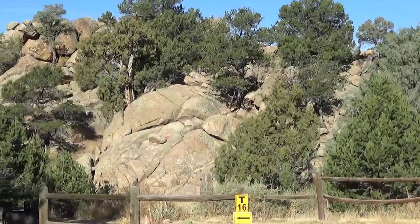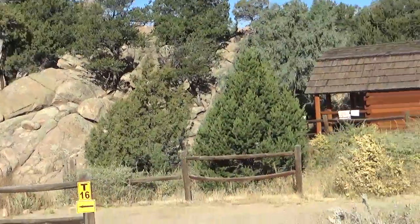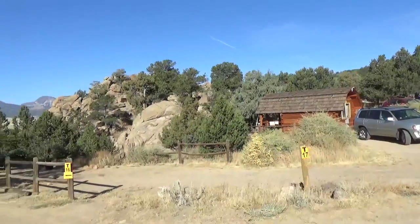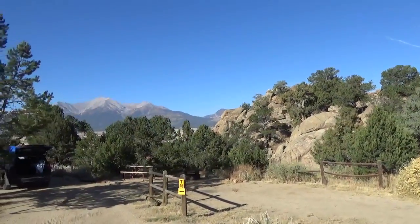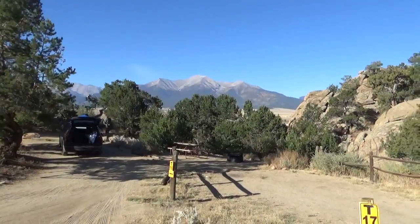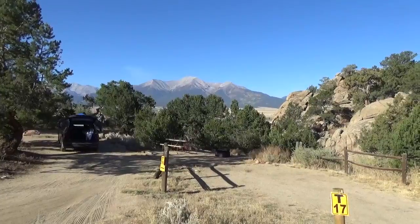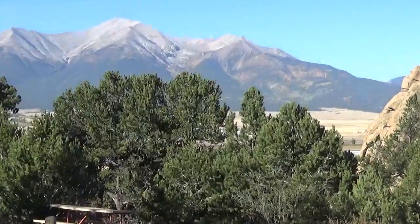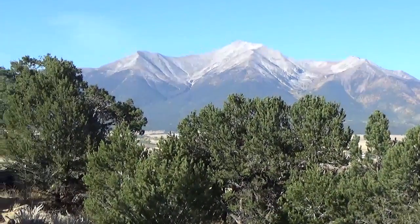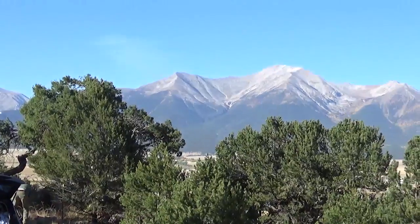I think this cabin up here probably has some of the nicest views. I'll zoom in so you can see what it really looks like — check out that view from sites 16 and 17 and the cabin here.